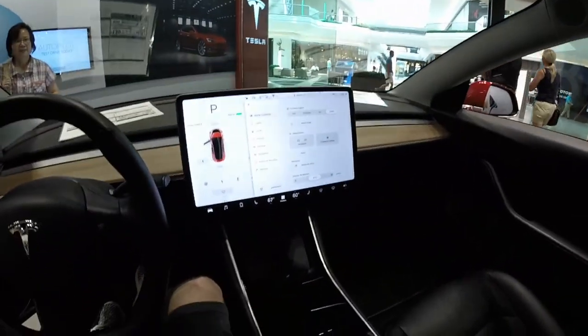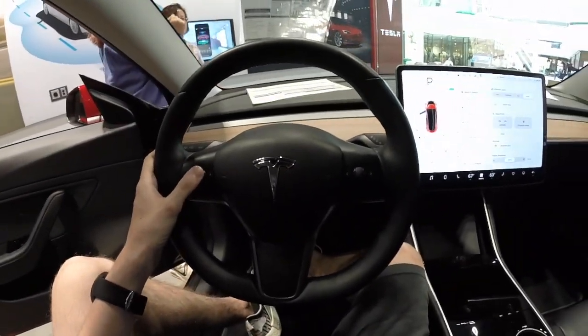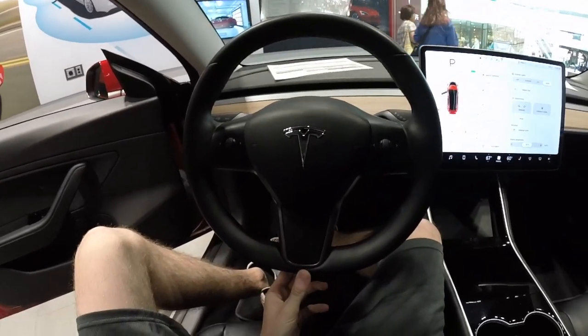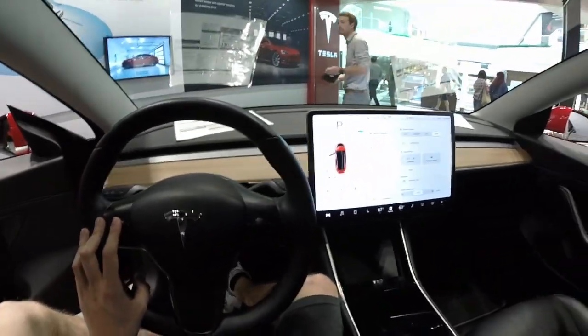We're in the Model 3. It looks great — first time sitting in the driver's seat of one. The steering wheel is kind of sad. Yeah, very not fashionable. I don't know, that's the word to say, I guess.